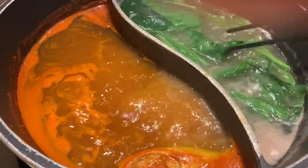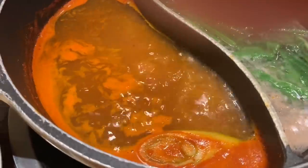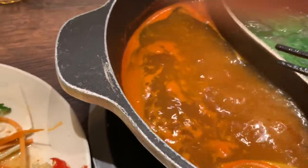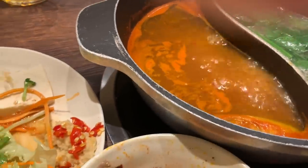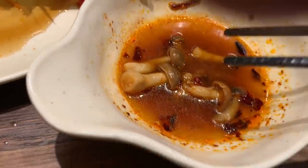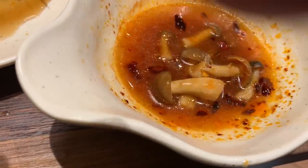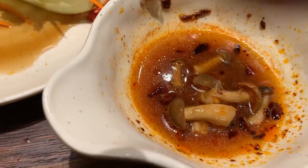I think I like the yuzu dashi soup better. The spicy one's okay, but I like controlling my own spiciness. I just mixed this dipping sauce with a lot of chilies, vinegar, and soy sauce.